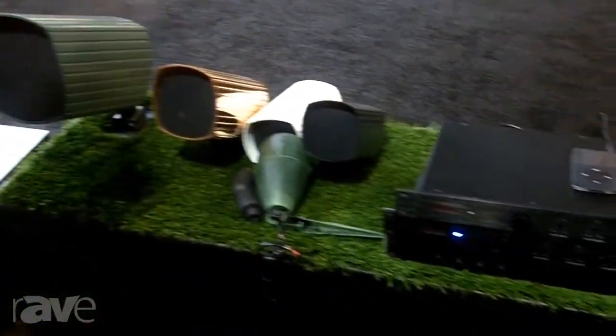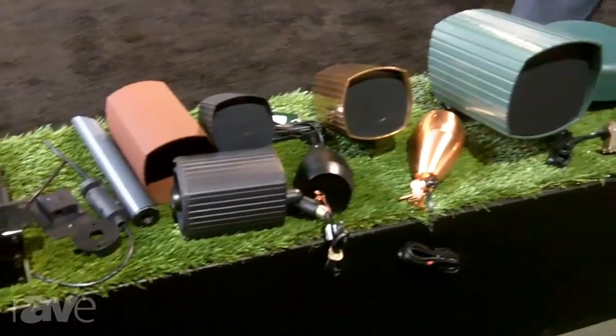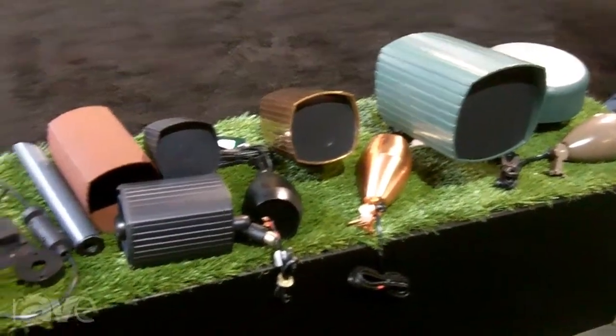Hi, I'm Ted Tolesky with James Loudspeaker and we're in booth 2900 on the main floor. We're looking at the James Landscape Series of products. James basically created this product category about six years ago, and it's expanded quite a bit now.